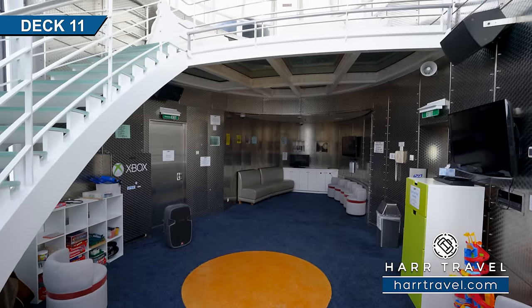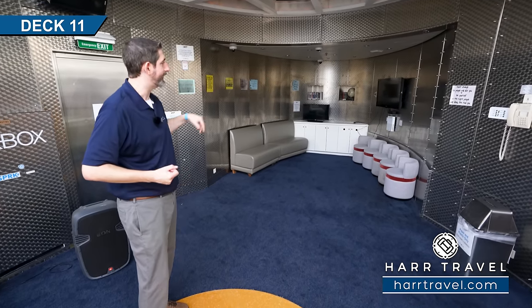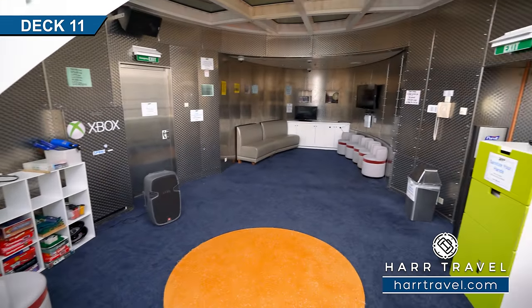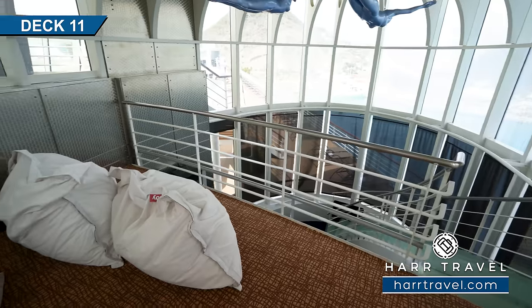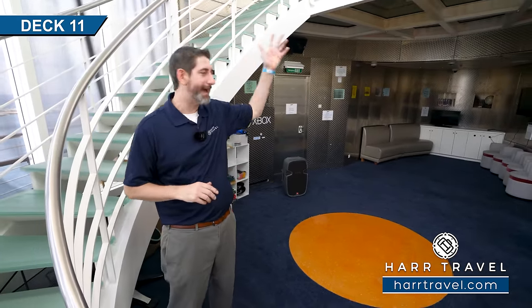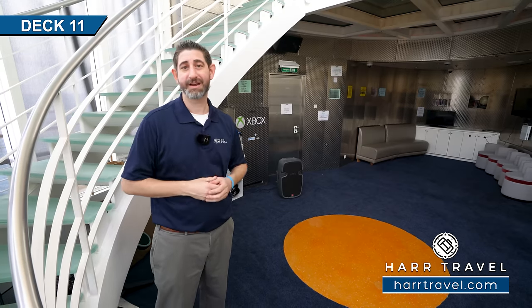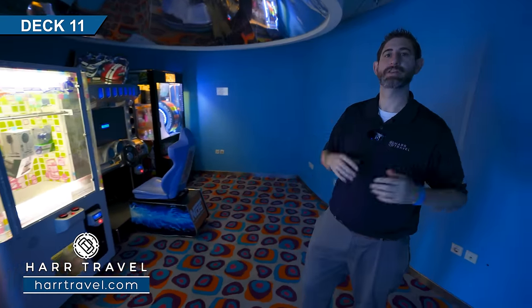Now we're inside the X Club — a space dedicated to the teenagers that is two levels high. Over on the far side there's a library, Xbox Connect for rock band and guitar hero. What makes this space unique is that if you head up the stairs, the teenagers have their own loft with video games and really big beanbags to relax in. They'll also take them up to the sport court or down by the pool. Between the kids club and the teen club, they also have video games that are an extra cost but just another option on board.